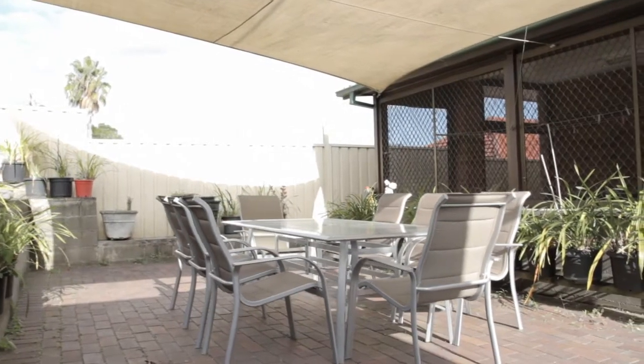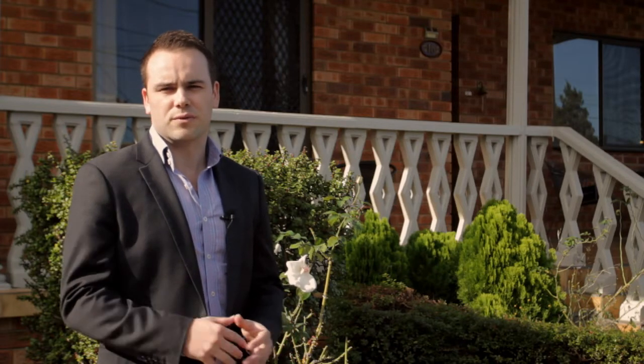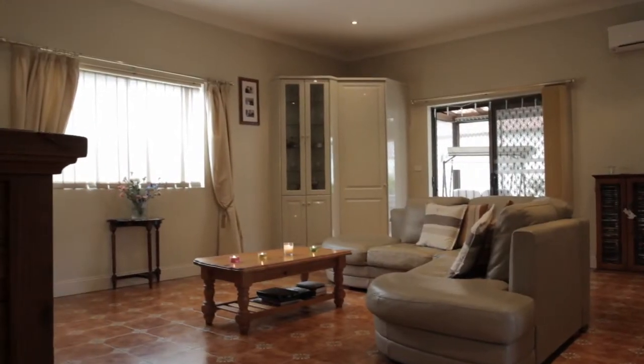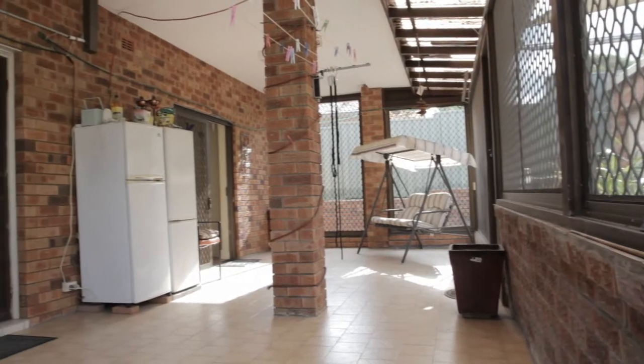Not only is there the perfect amount of space in this property, but it also has the perfect floor plan with the right distribution of rooms. In the middle of the residence is a really large open plan kitchen which flows on to the formal dining room as well as the back family room, allowing it the perfect space for family entertaining.